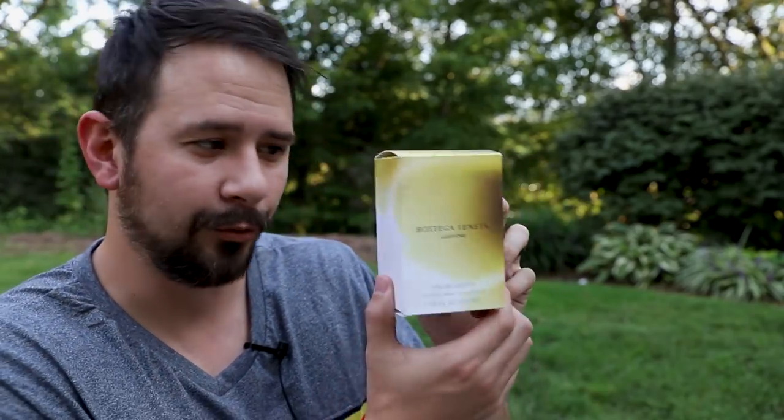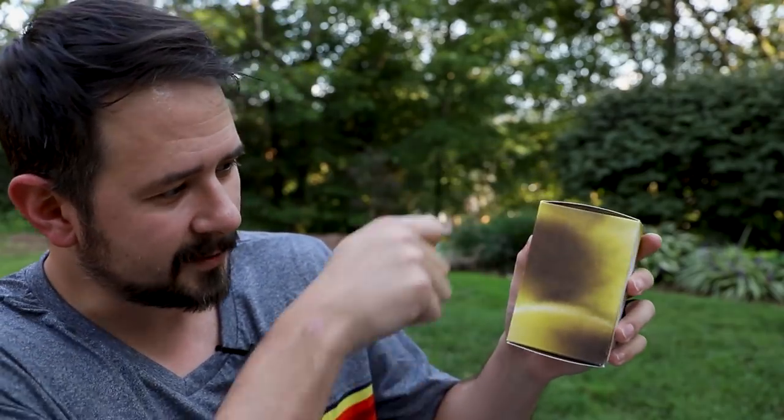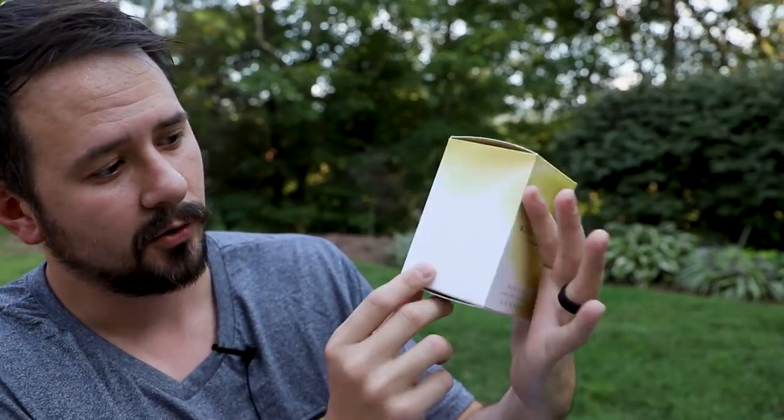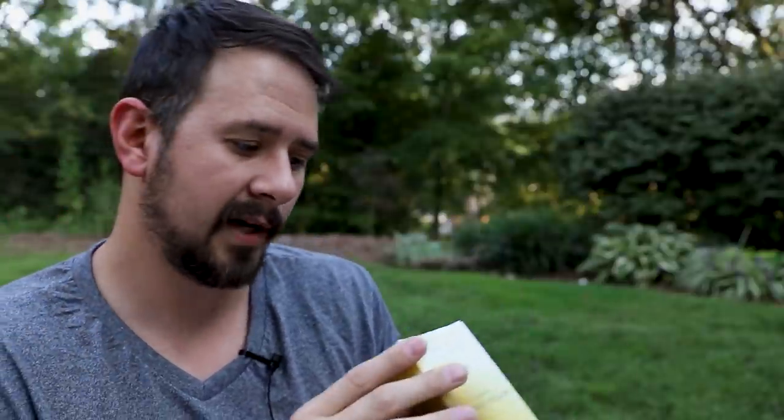Let's start with the presentation. This box actually has a coloration that reminds me of creme brulee — I don't think that's what they were going for, but it reminds me of that burnt top on a creme brulee. On the front you have the name of the house, the name of the fragrance, the size, and concentration. Nothing on the top, sides, or back. On the bottom you have your badge code and barcode — badge code here is 0031.